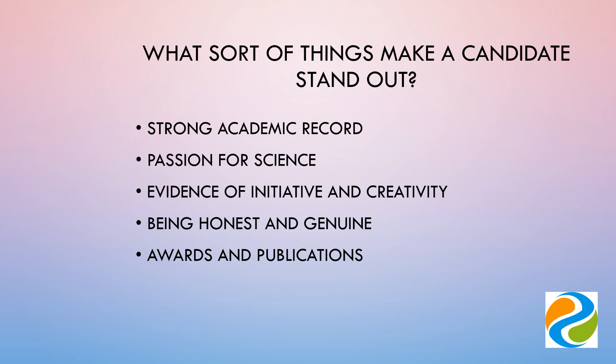Awards such as prizes from your university, grants you've applied for and won, and also publications are a tangible way of showing you've achieved, so include them if you have them.